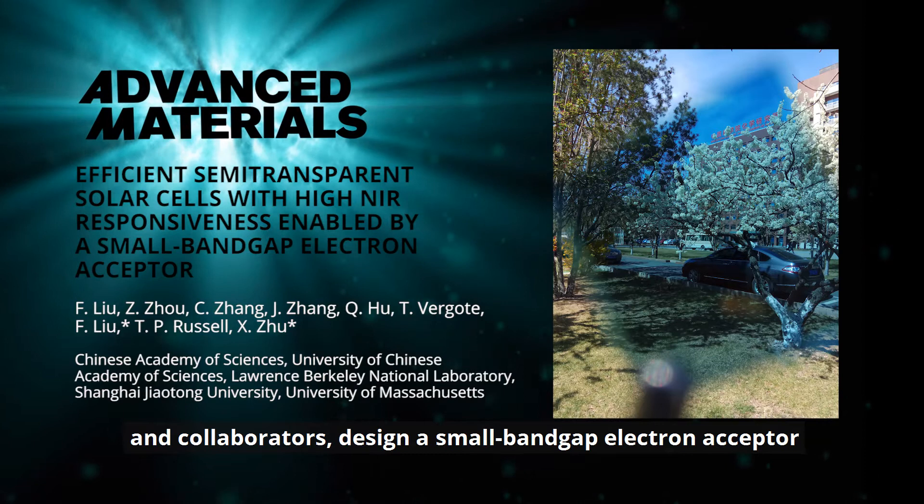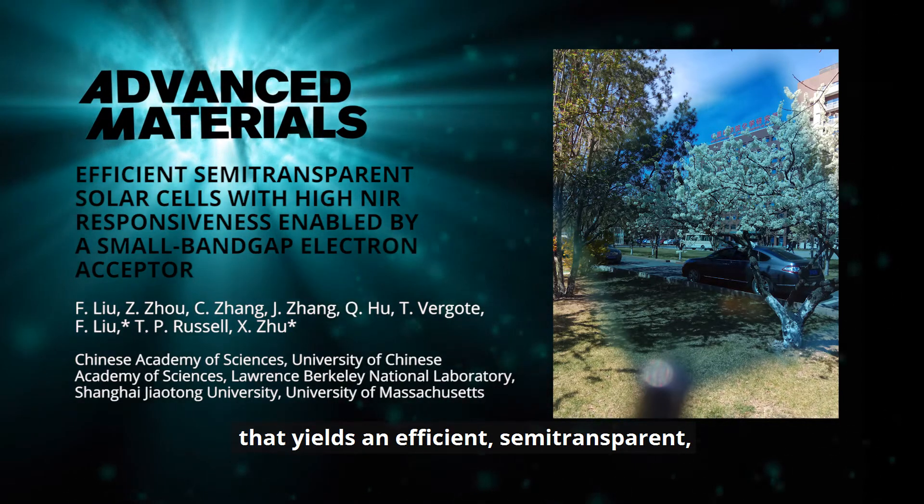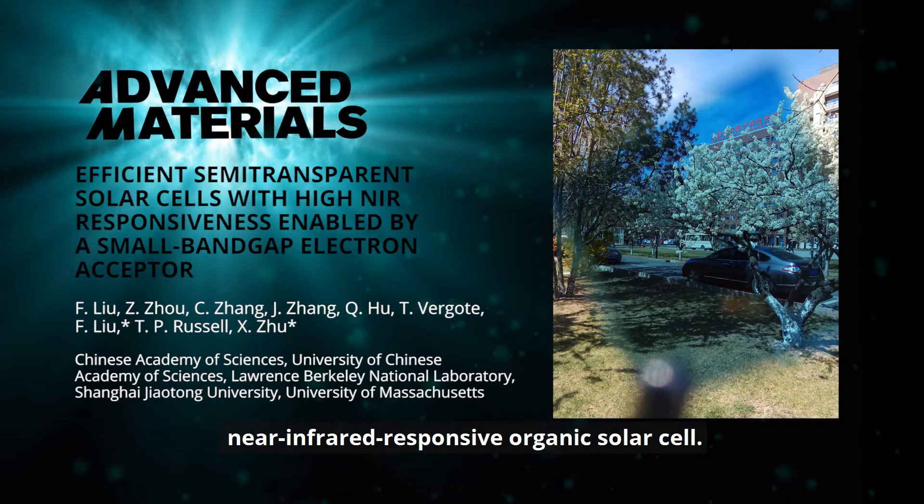designed a small bandgap electron acceptor that yields an efficient, semi-transparent, near-infrared responsive organic solar cell.